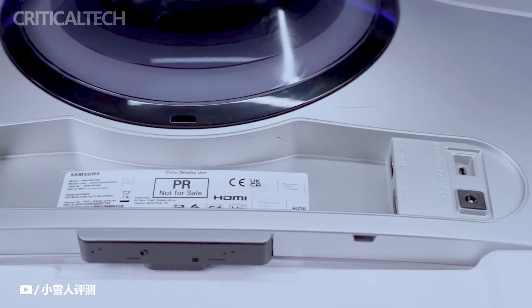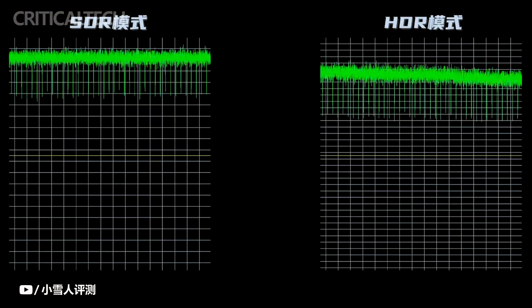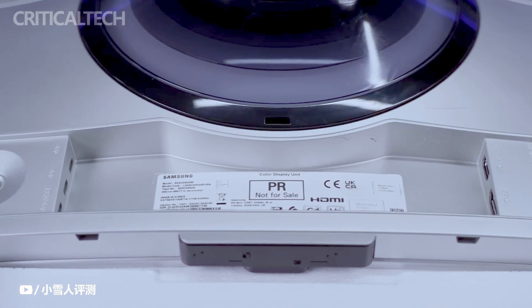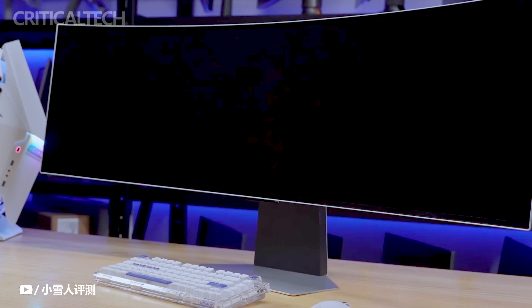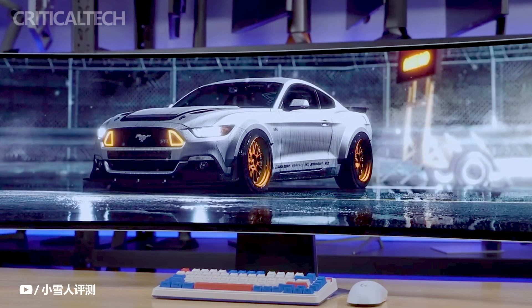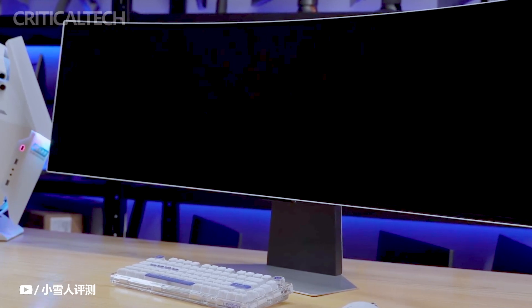A lower response time results in reduced motion blur and ghosting, leading to smoother and more fluid visuals, particularly during fast-paced gaming scenarios. With a response time of 0.03 milliseconds, the Samsung Odyssey OLED G9 aimed to deliver exceptionally sharp and crisp image quality, ensuring that gamers could enjoy highly responsive and lag-free gameplay.